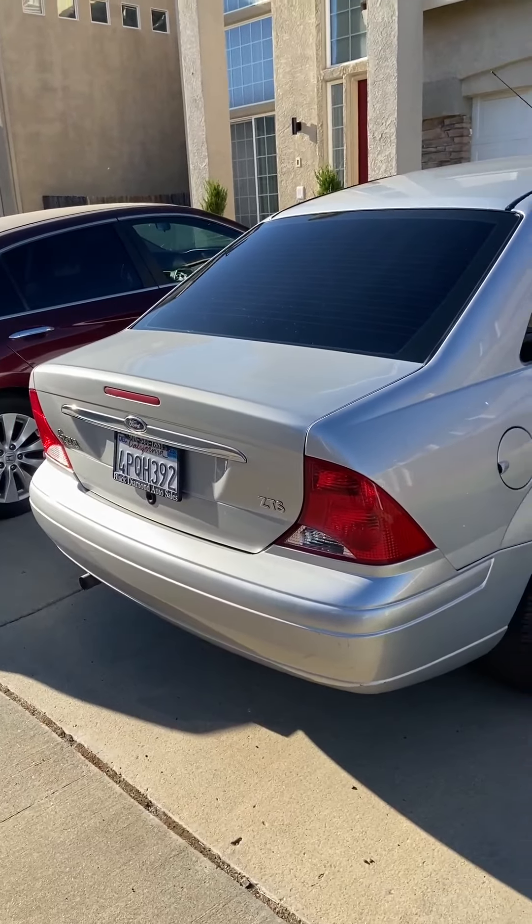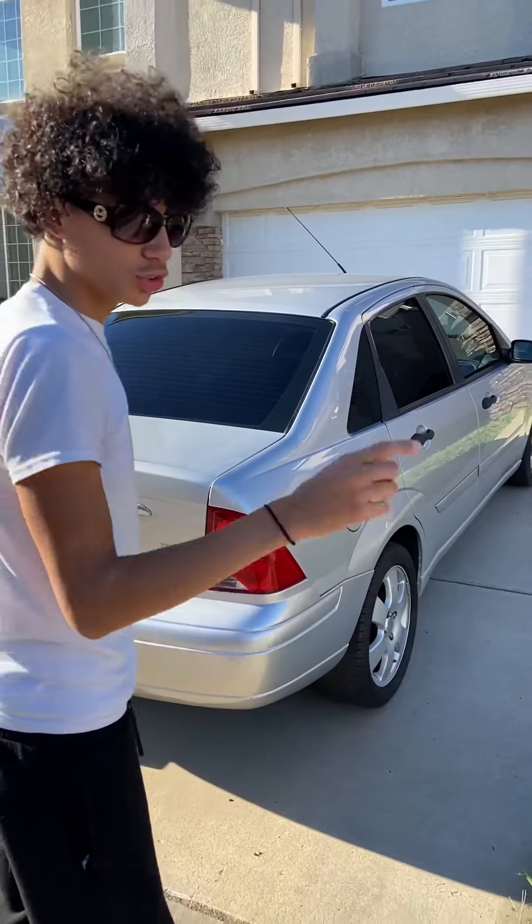I need to wash it, but we got rain today so just give me some time.